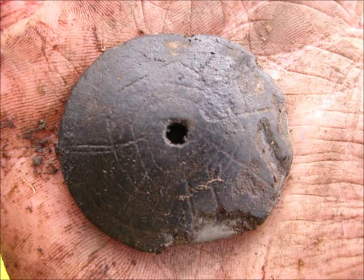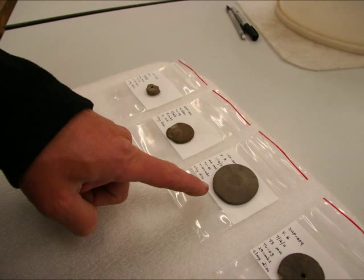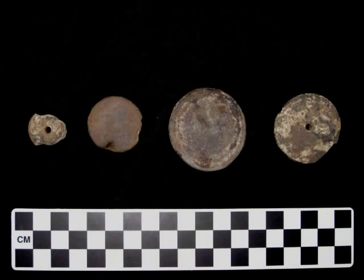The first question we have is whether anything like this has been found in Alaska, or perhaps at similar sites across the Bering Strait in Siberia. So the first thing we'll do is comb back through the literature and see if archaeologists in past excavations have found similar artifacts, and then we'll go from there.